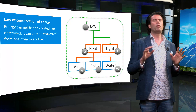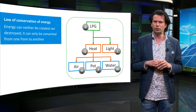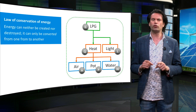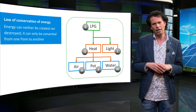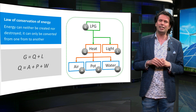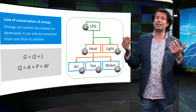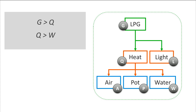For example, if you were to draw a system boundary around only the LPG and heat blocks, we would find that not all of the energy from the LPG is converted into heat. The law of conservation of energy does not allow this, meaning we have missed an energy conversion in our calculation. Mathematically, energy conservation means that G, the chemical energy of the gas, is equal to the thermal energy Q plus the energy in the light L. The thermal energy Q is equal to the thermal energy in the air, the pot and the water: A, P and W. It also follows that G will always be greater than Q, since a burning flame cannot create heat without light.